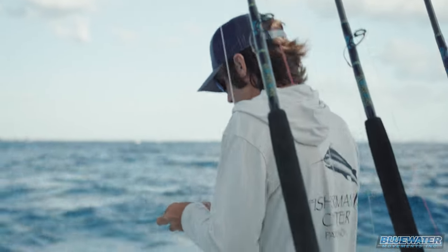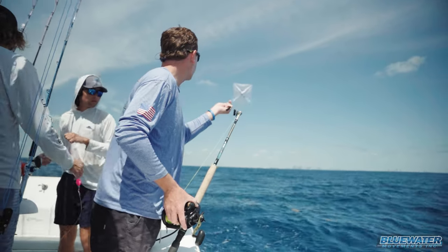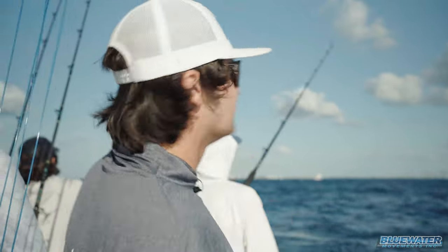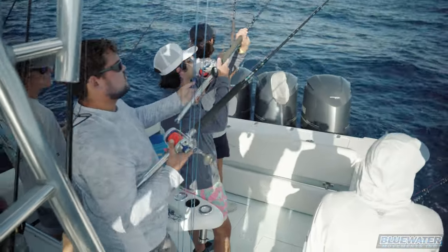We just got our first set out of the day. We're flying two kites, three baits on each — pretty standard spread for a tournament like this. We're a little bit south of Government Cut and we're just going to try to see if we can get our first bite of the day.